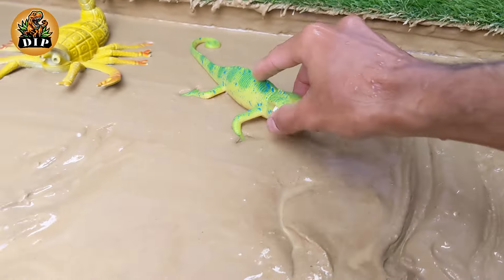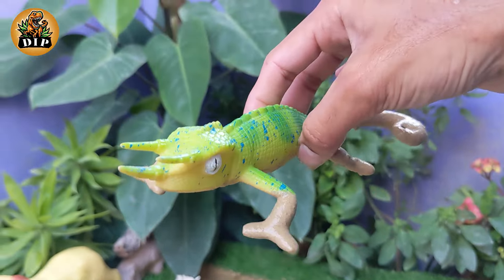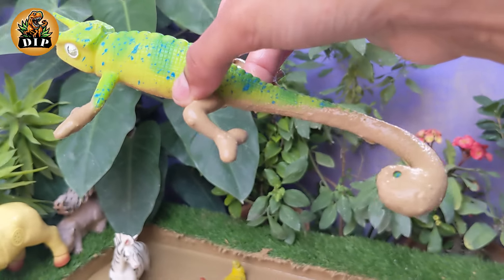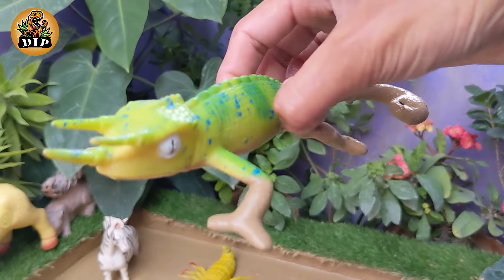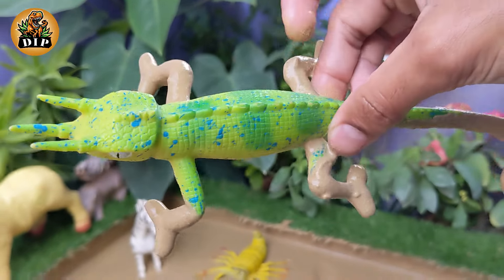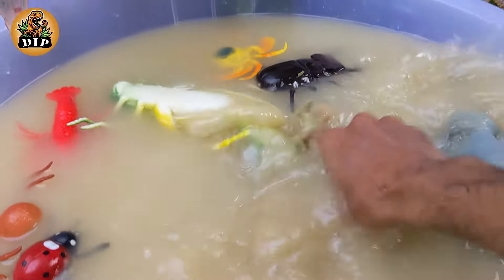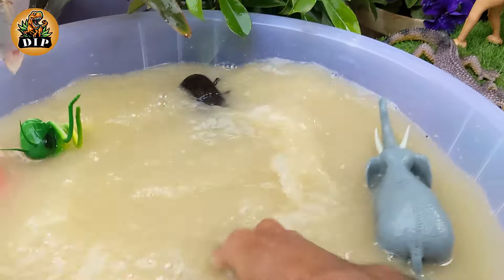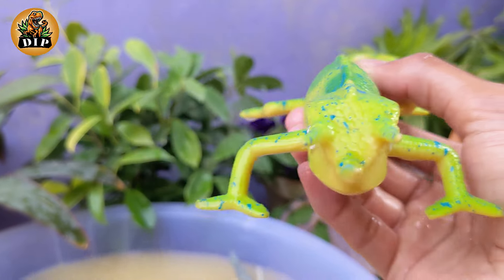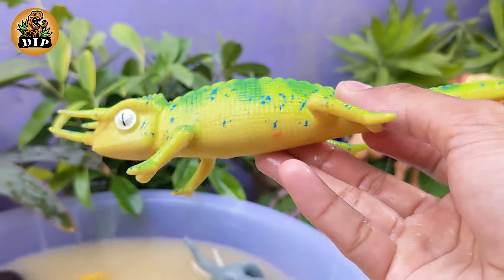Decoding the Diversity of Jackson's Chameleon. They are known for their three distinct horns on their heads, which give them a unique appearance. The central horn is longer than the two lateral horns, and they have a crest of small scales along their back. Jackson's Chameleons are relatively small.